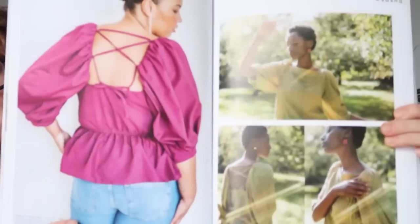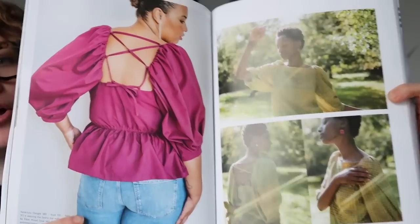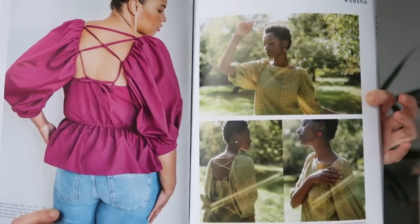Let me show you one more and then I'll stop, because otherwise I'll be here all day. I thought the Sasha — it's a dress and a top — but I actually think that the top is a lot more successful than the dress option. I think it's gorgeous. I love the back detail on this. I think it's fab. So if you'd like it, it's available.